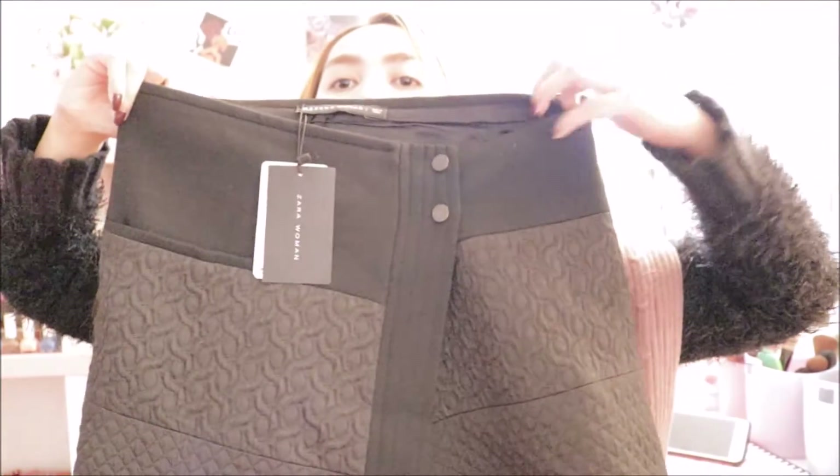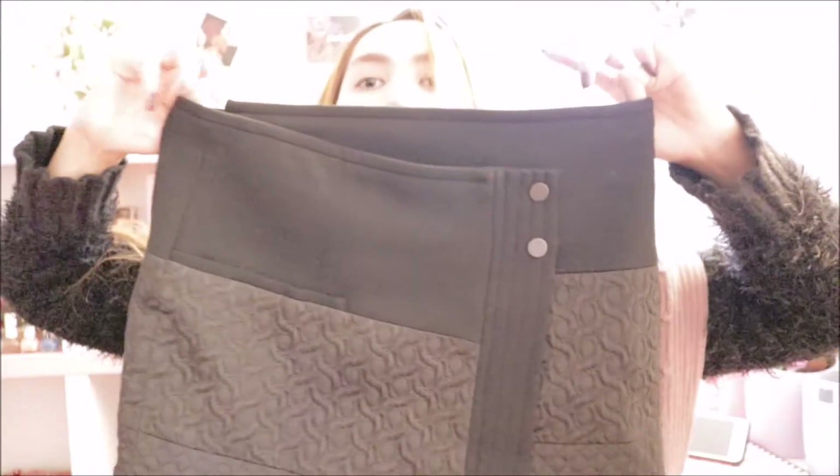The next thing I got from Zara — I love skirts, and I love black and pink — so I got this skirt. It's a short skirt but so pretty. I love everything about it — the details and the pattern. It's similar to the pink one I showed earlier and goes with anything.